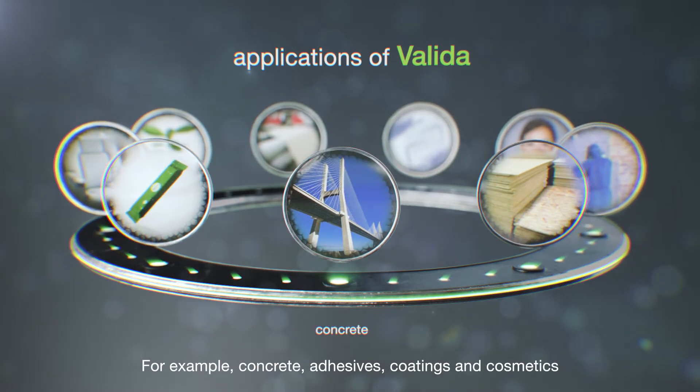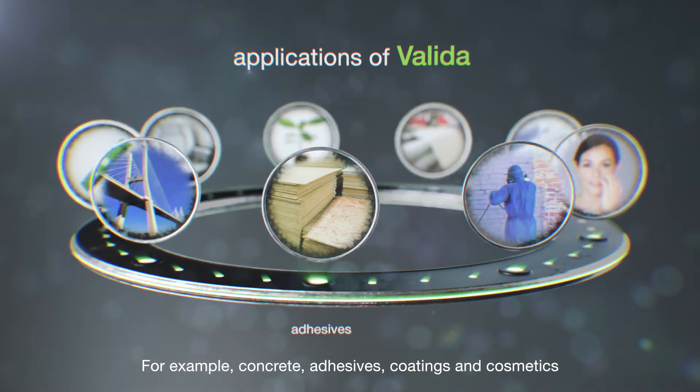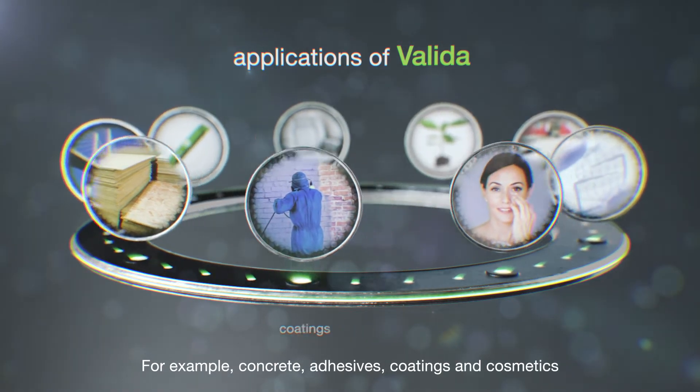This lends Valida to a wide range of applications, for example, concrete, adhesives, coatings and cosmetics.